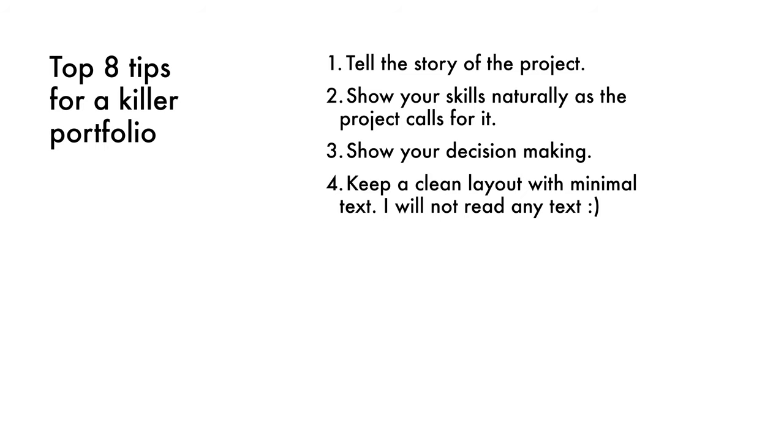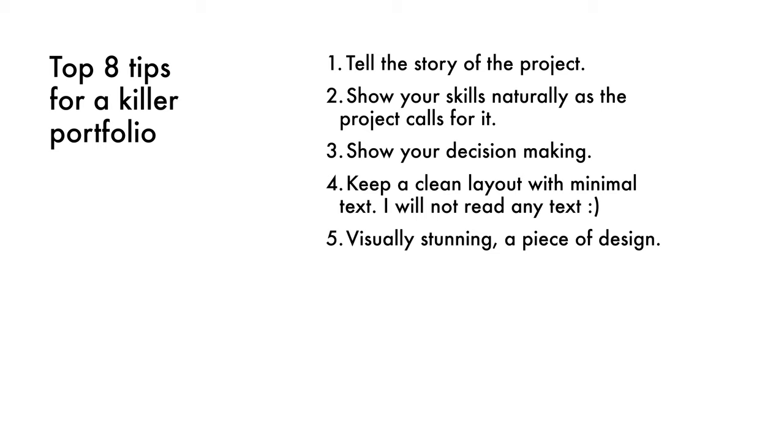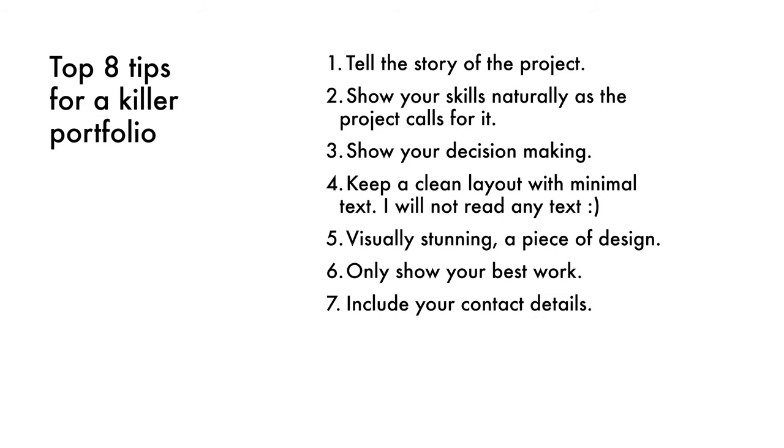Keep a clean layout with minimal text. If you've seen any of my portfolio reviews in the past, you'll know I do not read any of the paragraphs people put in the pages — so definitely keep text to a minimum. It needs to be visually stunning; it is a piece of design that you can craft in the same way you would any other product. Number six: only show your best work. Don't put any filler projects in because you're only as good as your worst projects. Number seven: include your contact details. The amount of people we've had to turn away because they haven't put contact details on is way too high.